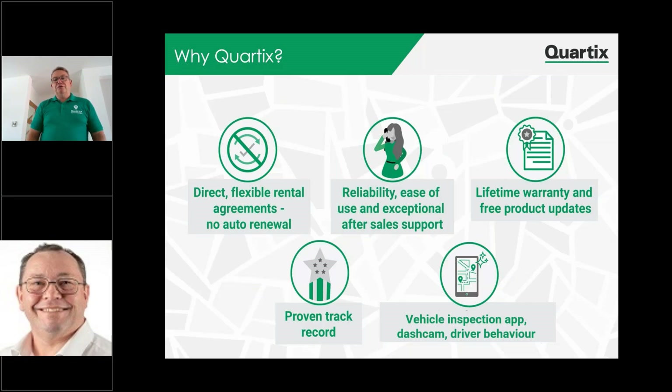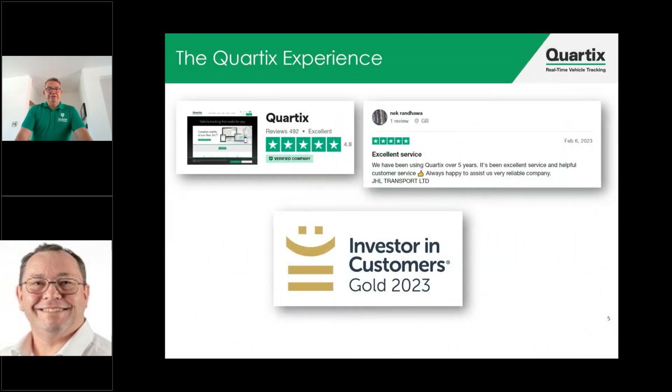Giving you a lifetime warranty gives you the reassurance of knowing that we're confident our product is stable — we're putting our money where our mouth is and backing our own product. We have a proven track record: over 21 years' experience in this market with over 250,000 units currently active across our network. We have a vehicle inspection app, dash cams, and driving behaviour tools — all helping our customers understand where their fleet is and helping their employees use the system to their advantage. We've built our reputation over the last 22 years on our service, which has given us a 4.8 score on Trustpilot. We're also really proud to have been given gold for investors and customers, showing that we have our customers at heart with a customer-facing lens to ensure they're getting the best service from us all of the time.